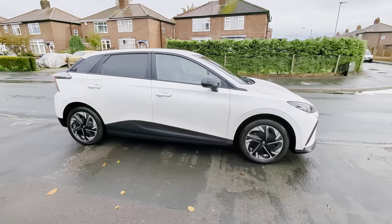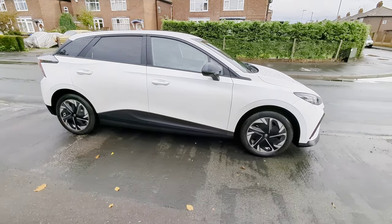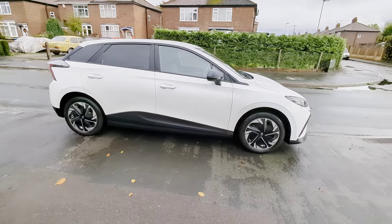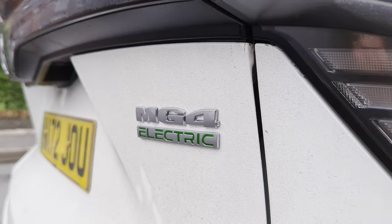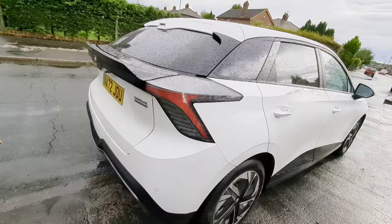This is my new MG4 and I have to say I absolutely love this car. However, there are several things that I don't really like about it. Let's start from the first one and the most annoying one in my opinion.